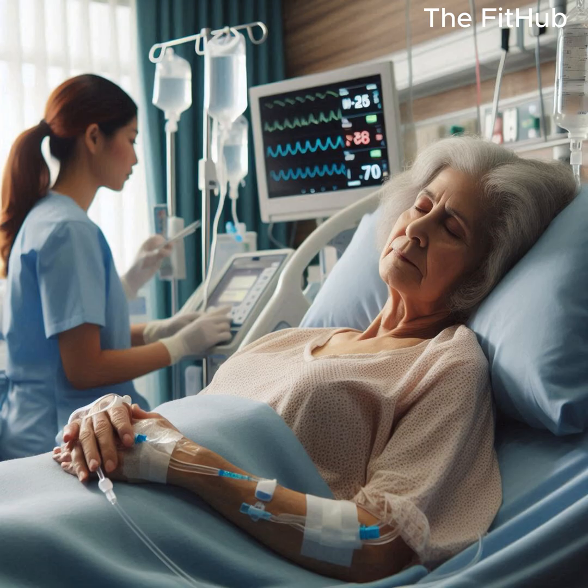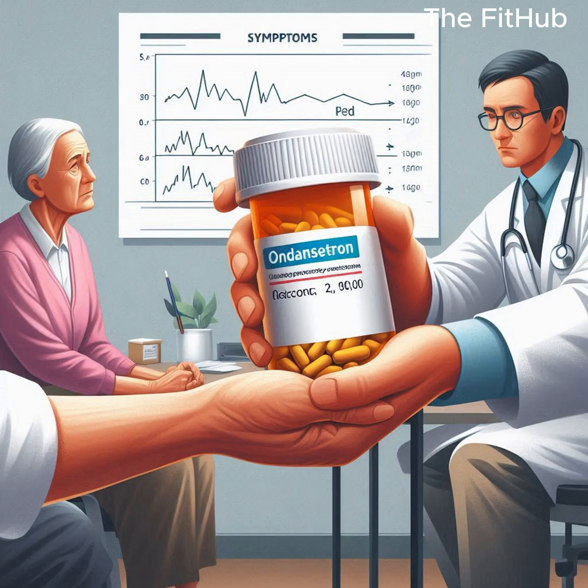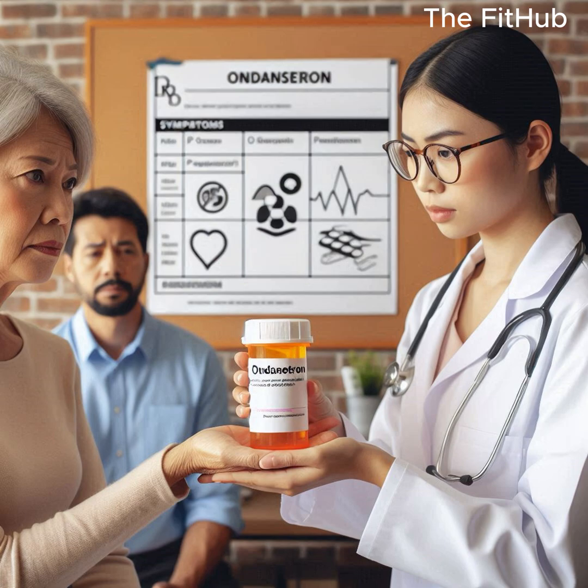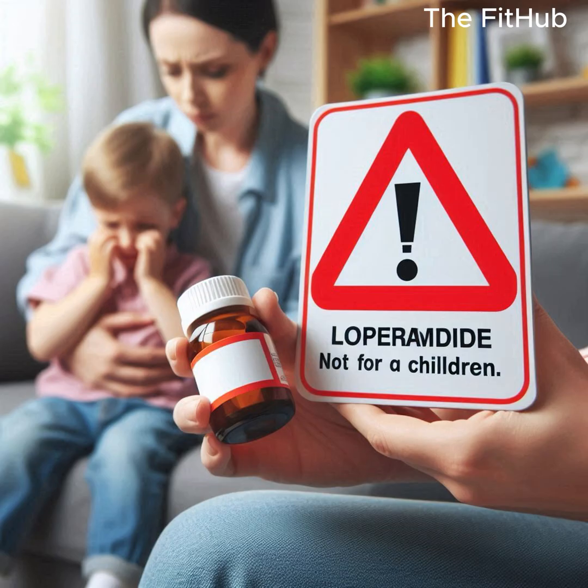2. Symptom management: antiemetics like ondansetron can be used to control severe vomiting. Antidiarrheals, e.g. loperamide, are generally not recommended, especially for children, as they may worsen the condition.